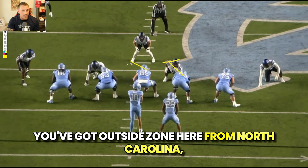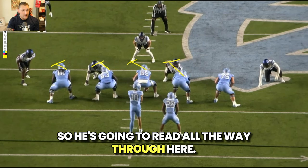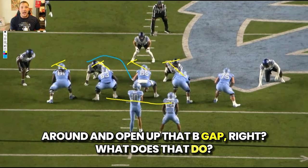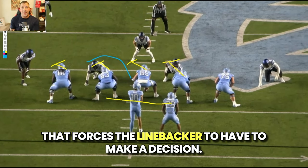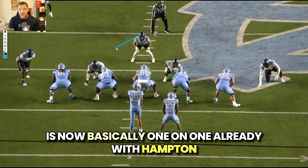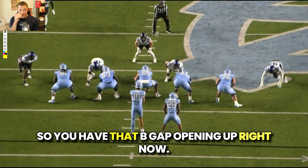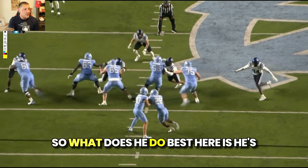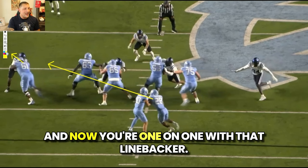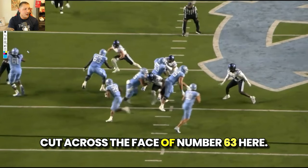You've got outside zone here from North Carolina, everyone stepping down and to their left. He's going to read all the way through. This defensive tackle is going to scoop around and open up that B-gap, which forces the linebacker to have to make a decision. As that defensive tackle comes around, this linebacker is now basically one-on-one already with Hampton as he's going to stretch it out to where he wants to. So he's going to stretch this down to that B-gap, and with the down block from number 61, he's now one-on-one with that linebacker, forcing him to cut across the face of number 63.